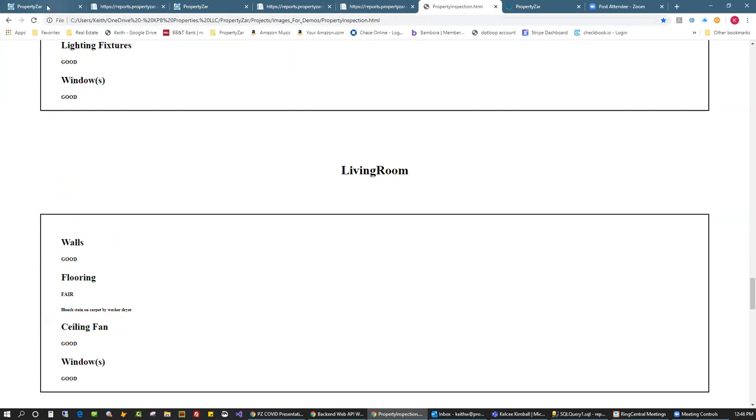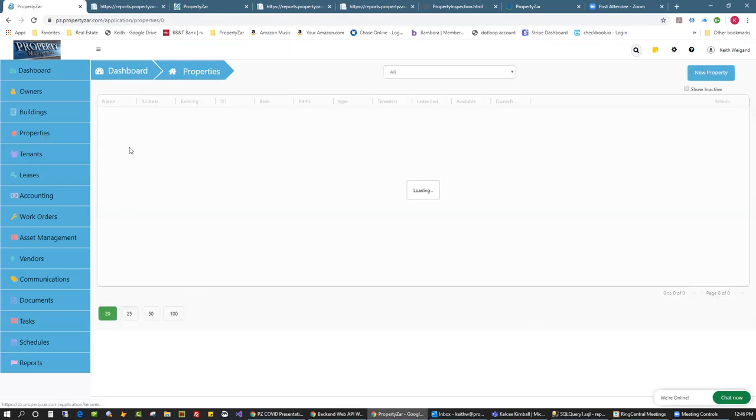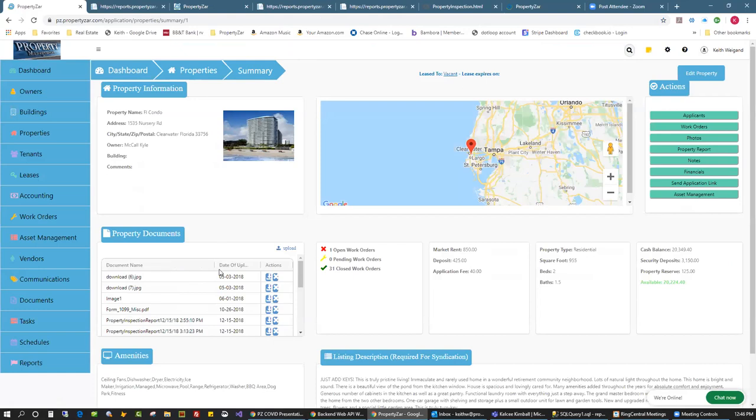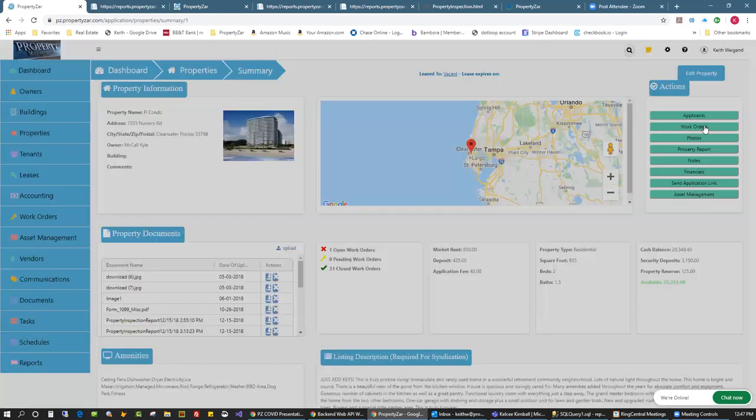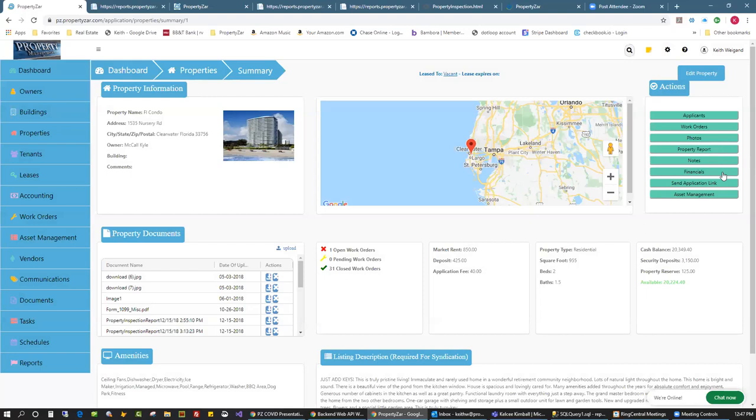I walked through this condo, took all the pictures I needed, and made all my notes. When you go to your properties, it loads up the property summary and the inspection report is right there under documents — attached so you can always download it, email it to the owner, or whatever. At the end of the inspection, the app asks if you want to email the report while you're still on site.